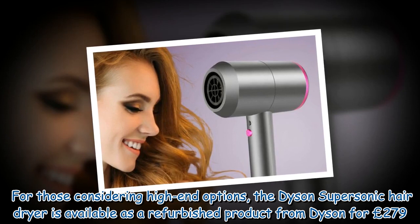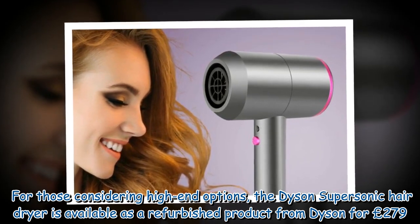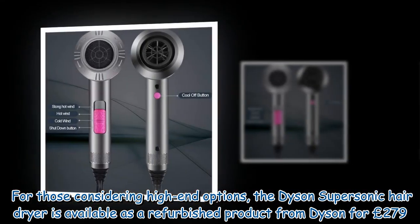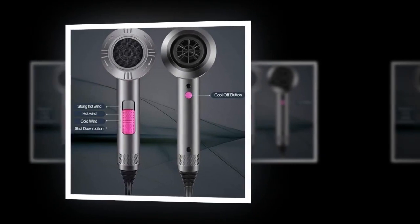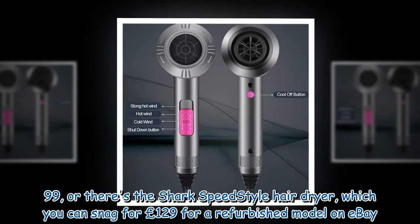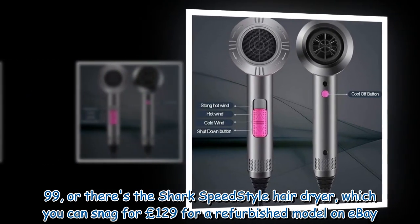For those considering high-end options, the Dyson Supersonic Hair Dryer is available as a refurbished product from Dyson for £279.99, or there's the Shark Speed Style Hair Dryer, which you can snag for £129 for a refurbished model on eBay.